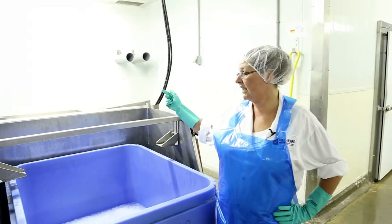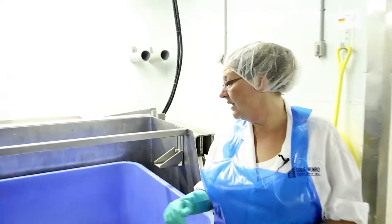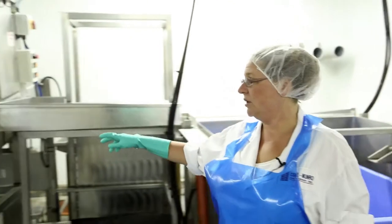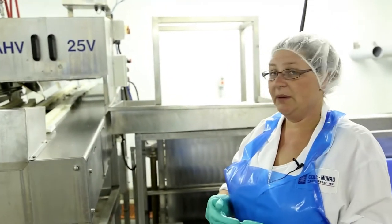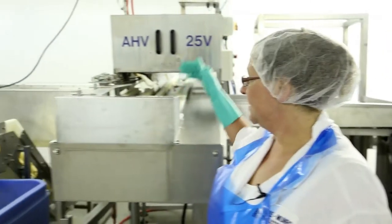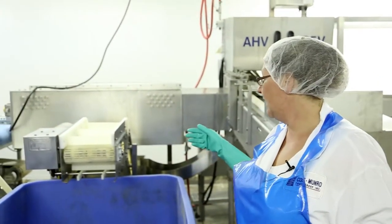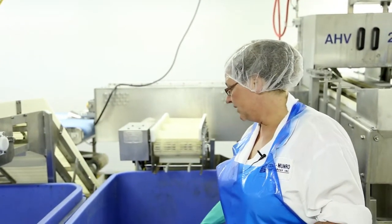They are dumped onto this table where we have two gentlemen who remove the bottom fin, which is the first part of the process, and throw them into the next table. We have a gentleman here who places them in the header, which takes off the right amount of head to leave good yield and nice clean cuts. It is then dropped into a transfer conveyor and brought into the filleter, which removes the backbone — these conveyors drop all the backbones into this tote here.